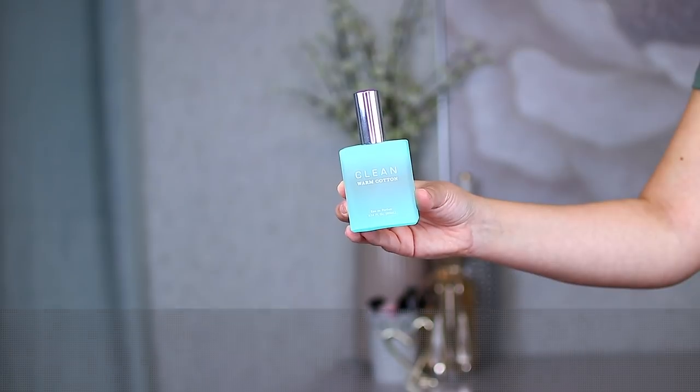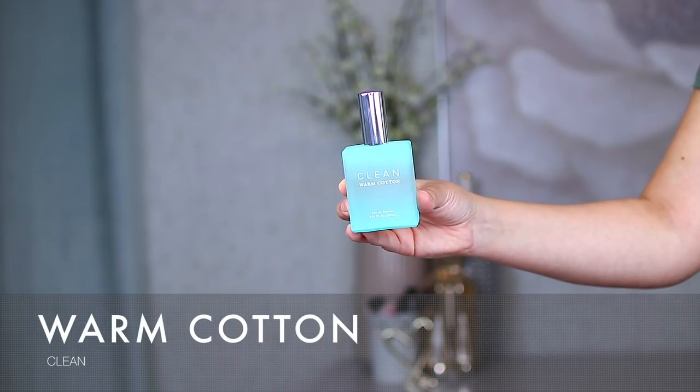The next one is from Clean — this is Warm Cotton. This one smells like fresh laundry, 100%. It's inspired by a fresh, comforting, just-laundered scent that gives you a deep, relaxing breath. I definitely grab this one if I'm not into anything super fruity or floral that day and just want something really simple and clean. It's also cruelty-free, which I really like about this brand.